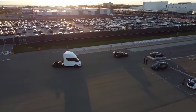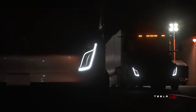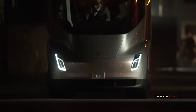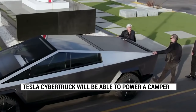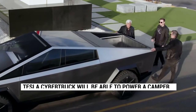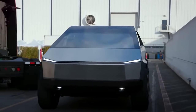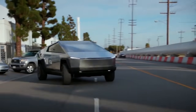Elon Musk confirmed that Tesla Cybertruck owners will be able to power a camper with their electric pickup trucks. When unveiling the Cybertruck, Tesla announced impressive specs including a range of up to 500 miles and a towing capacity of up to 14,000 pounds. That kind of capacity will enable the Cybertruck to tow a variety of trailers and campers with zero emissions at the tailpipe, getting people excited about traveling using the electric pickup truck's large battery pack to both move and live.